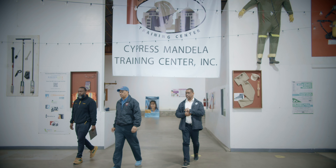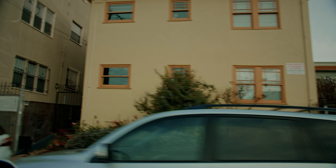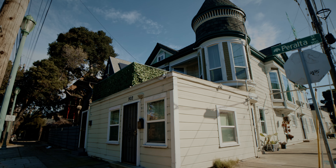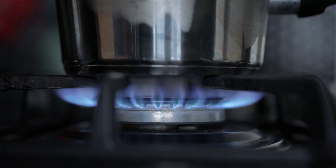A lot of our older housing stock, there's actually toxic conditions within the home. There was a report that just came out from Stanford. Their conclusion was that living with these older gas stoves is the health equivalent of living with secondhand smoke all the time. You have a pilot, so you're always burning gas. You're always burning a chemical in your house 24-7.